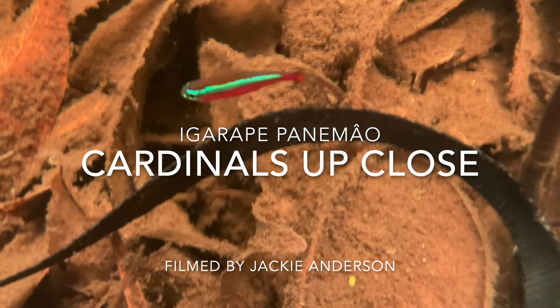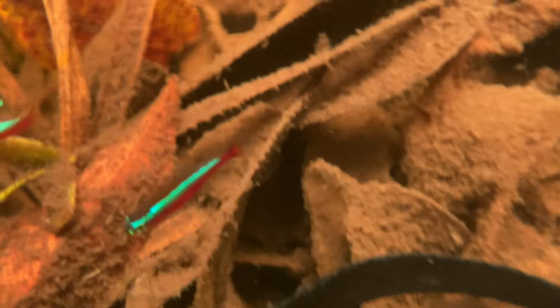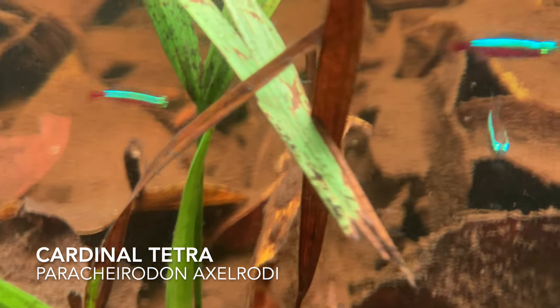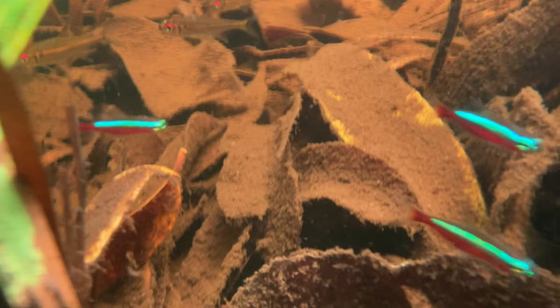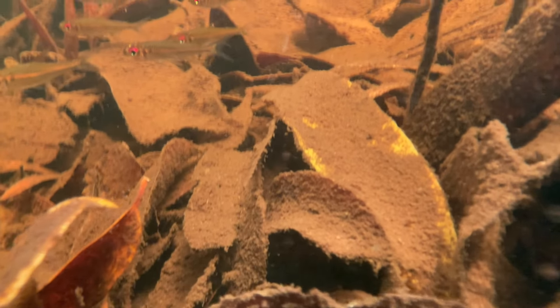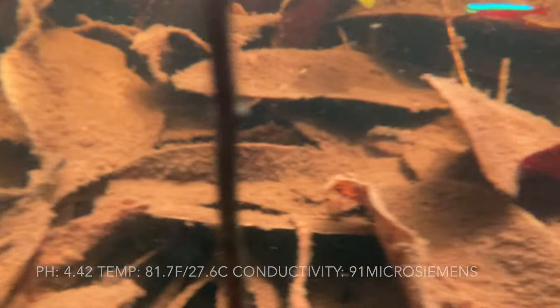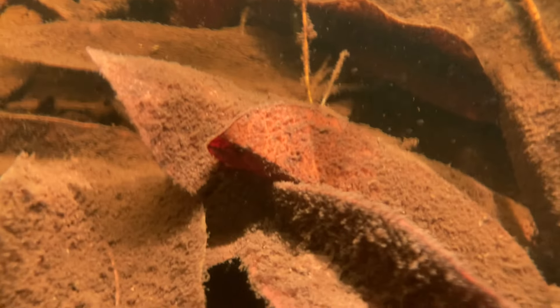This close-up of Cardinal Tetras was filmed at Igrappe Panimao by Jackie Anderson. Here you can see a shoal of Cardinal Tetras, Paracheridon axelrodi, that were quite literally in my lap while I was filming this. It was so cool to have these fish so close. They're attracted to any kind of movement that stirs up the sediment, so just walking over here and sitting down made them come over to get an easy meal of the stuff that I stirred up.